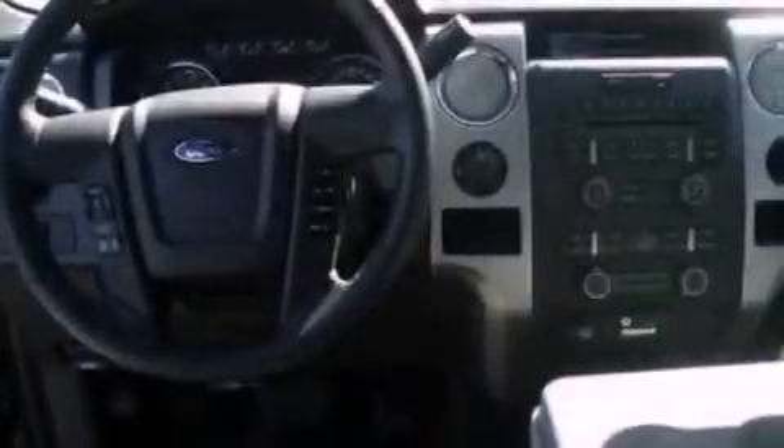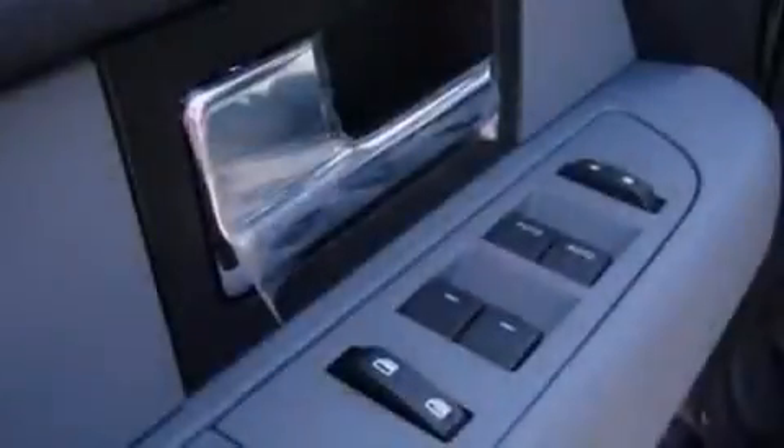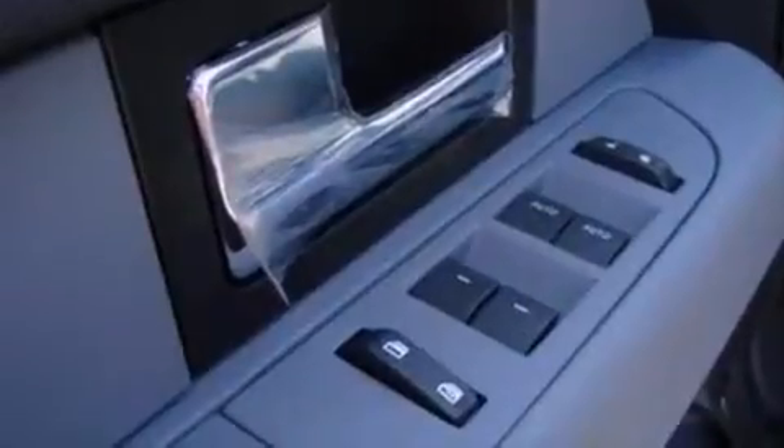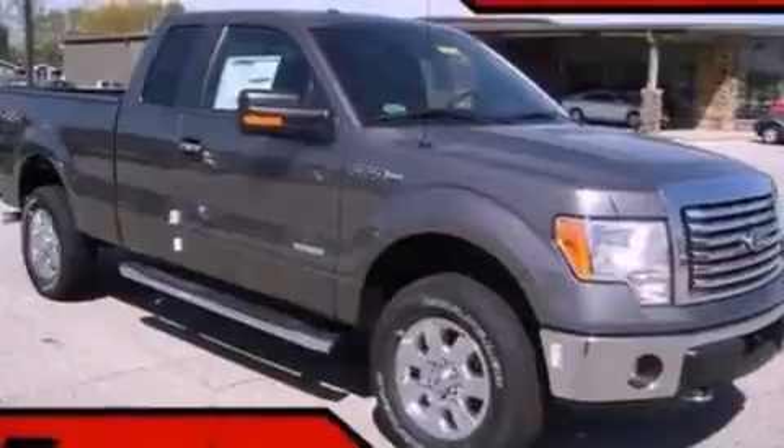A power driver's seat, air conditioning, cruise control, automatic locking wheel hubs, running boards, an engine immobilizer theft deterrent system, a passenger side vanity mirror, an anti-lock braking system, a split folding rear seat, and an auxiliary power outlet.